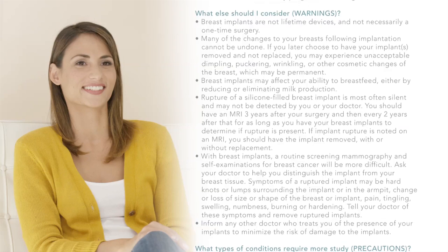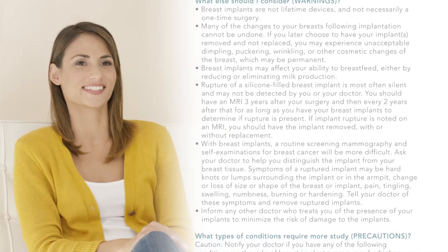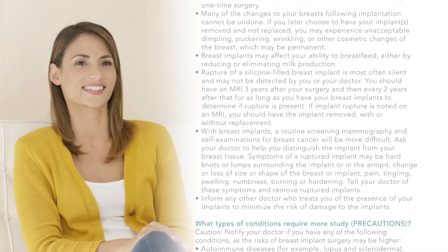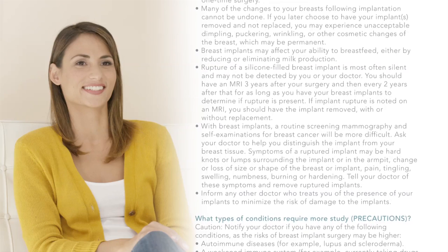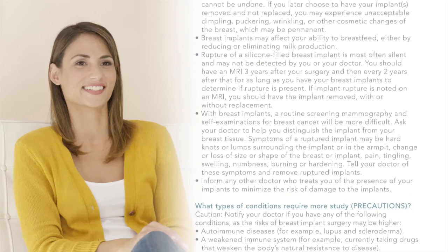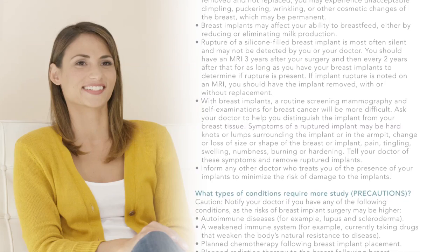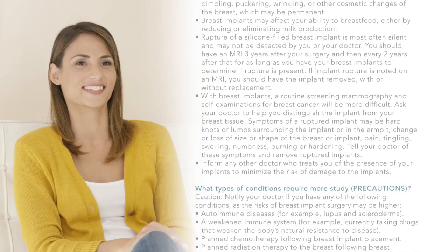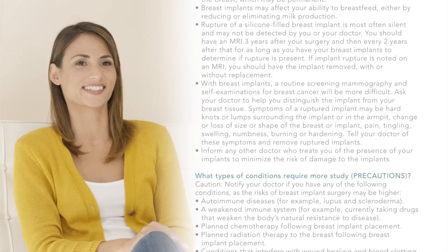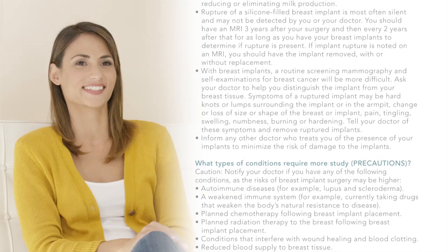With breast implants, routine screening mammography and self-examinations for breast cancer will be more difficult. Symptoms of a ruptured implant may include hard knots or lumps surrounding the implant or in the armpit, change or loss of size or shape of the breast, pain, tingling, swelling, numbness, burning, or hardening. Tell your doctor of these symptoms and remove ruptured implants. Inform any other doctor who treats you of the presence of your implants.